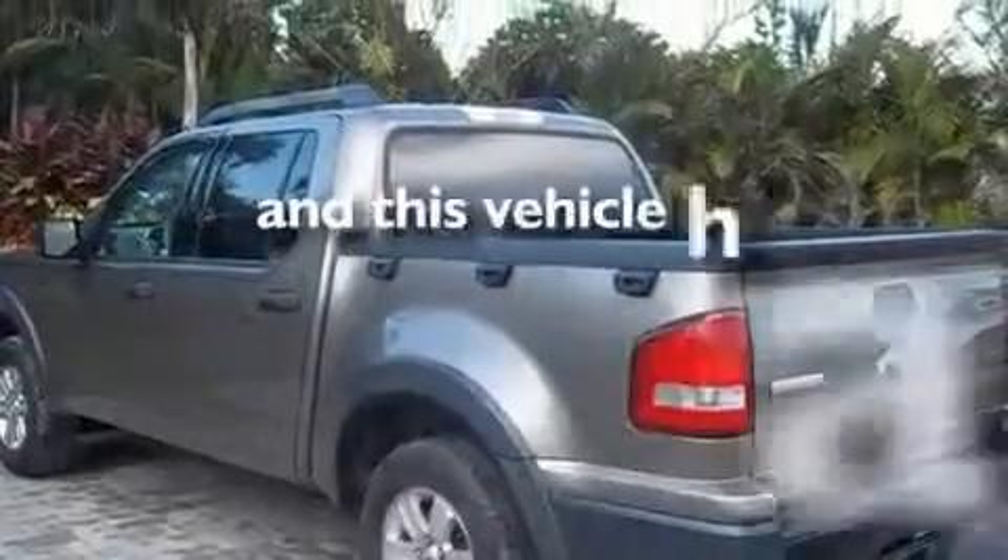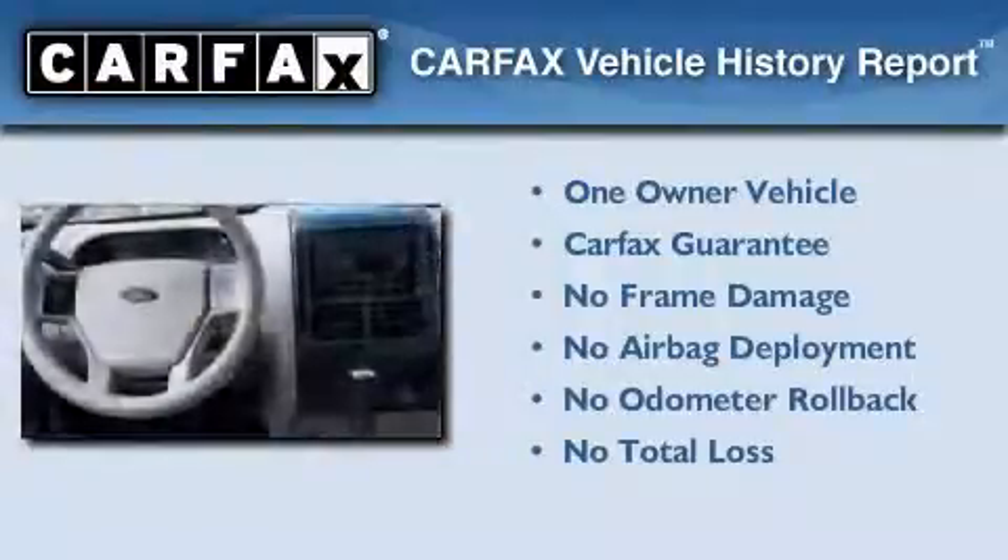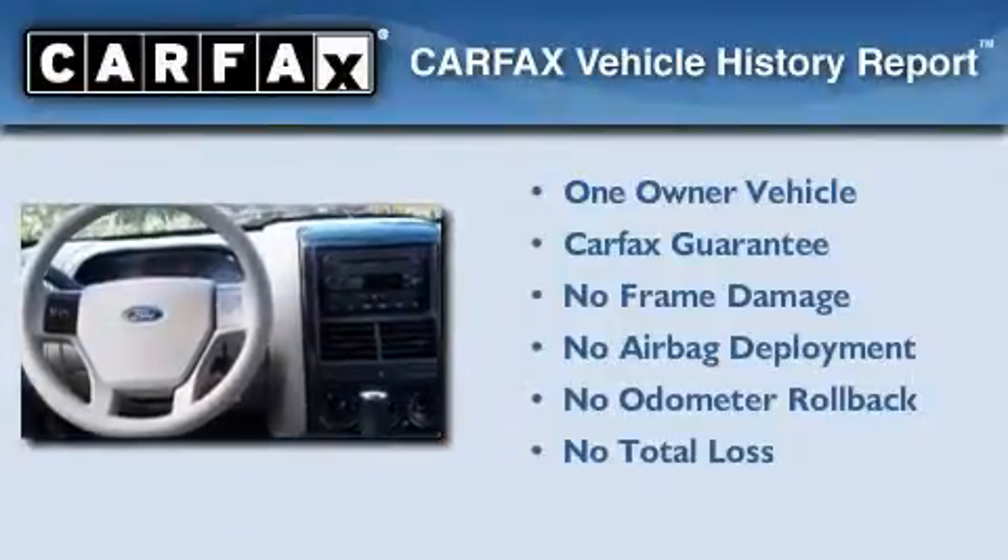This vehicle has less than 51,000 miles. This Ford has had only one owner and it qualifies for the Carfax buyback guarantee.